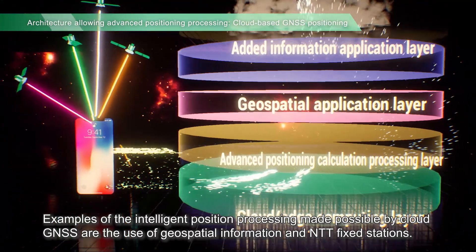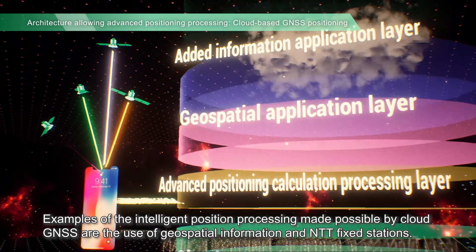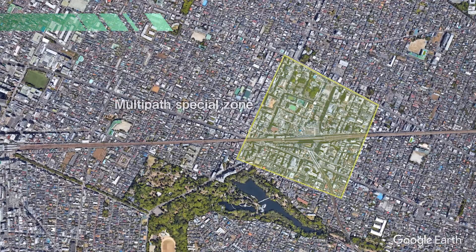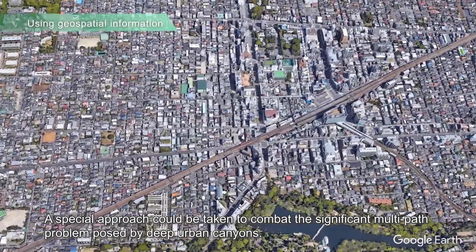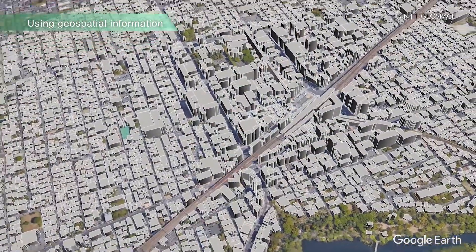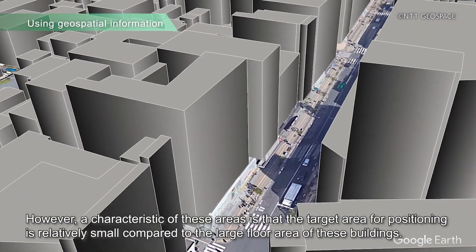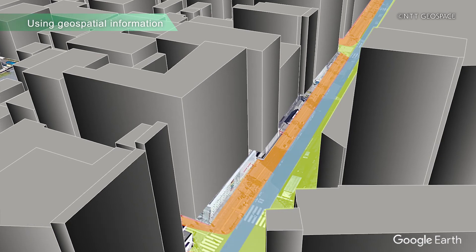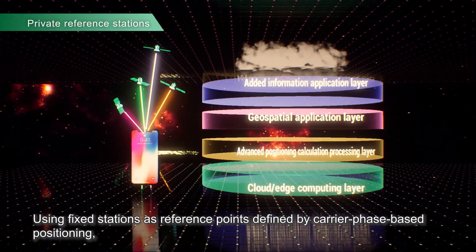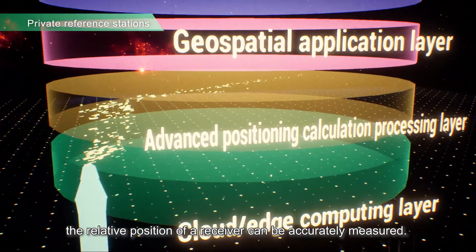Examples of the intelligent positioning processing made possible by cloud GNSS are the use of geospatial information and NTT fixed stations. A special approach could be taken to combat the significant multipath problem posed by deep urban canyons. Multi-path signals in urban canyons degrade positioning accuracy. However, a characteristic of these areas is that the target area for positioning is relatively small compared to the large floor area of these buildings. Using fixed stations as reference points defined by carrier phase-based positioning, the relative position of a receiver can be accurately measured.